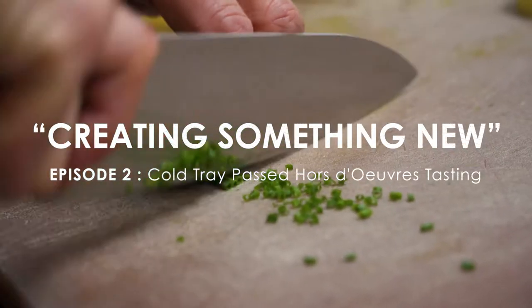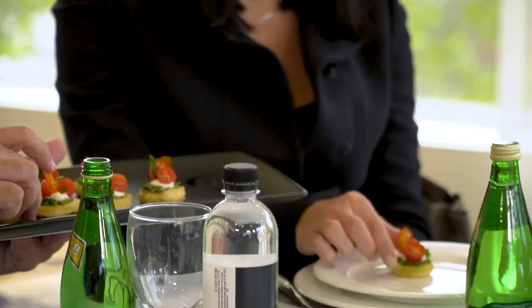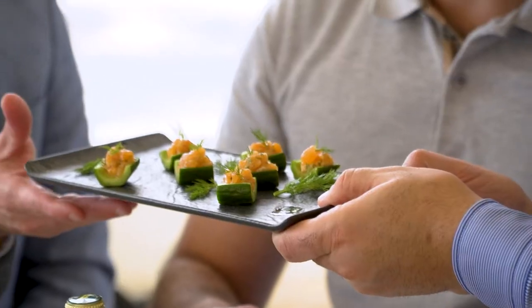Hey, Chef Thomas, welcome back. We're in the middle of the landmark menu development. This time we did a tasting for the cold tray pass hors d'oeuvres and we developed a variety of 20 to choose from.